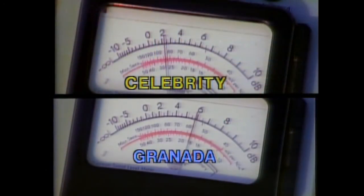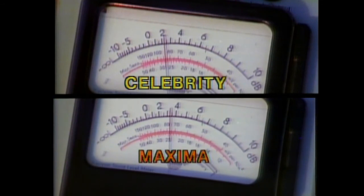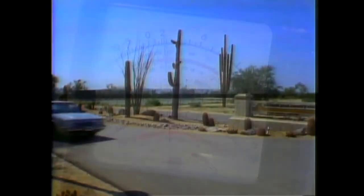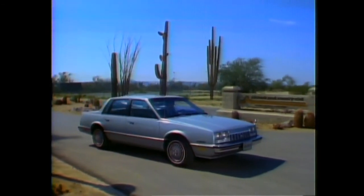When compared to Celebrity, the decibel reading in Granada is higher. It's also higher in LeBaron, and higher in Maxima. Proof of Celebrity's quietness, and an indication of the kind of ride that's sure to please many buyers.